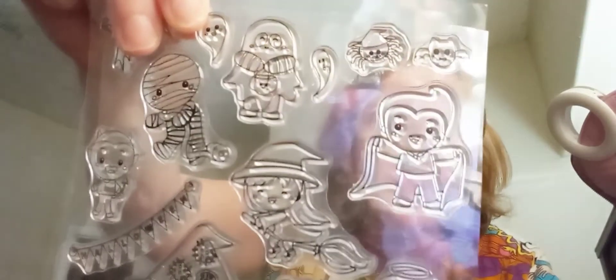And then I got these Halloween stamps. Look at how cute those are — look at the little witch, the little mummies. I just thought those are so cute. The little spiders, the little cute cat. So I'm excited for that.